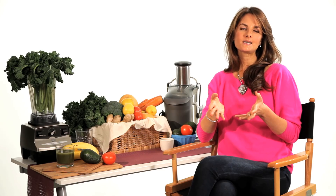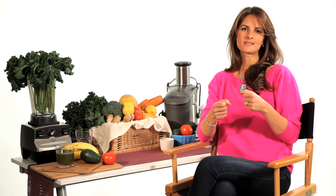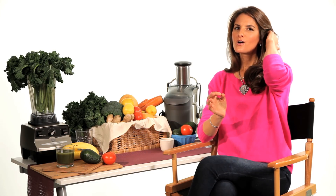So an ideal dinner might look something like a big raw salad with avocado and steamed vegetables, and a baked yam with a little pat of organic butter or coconut oil.